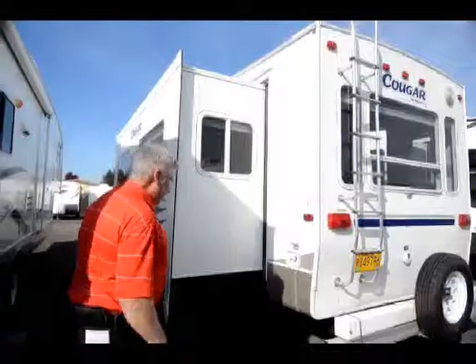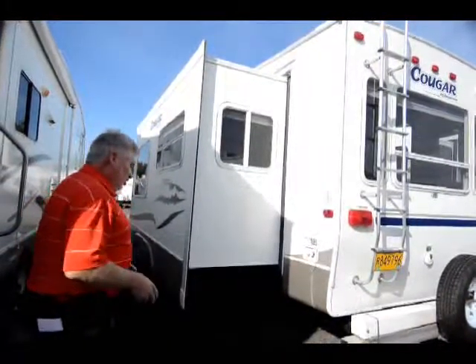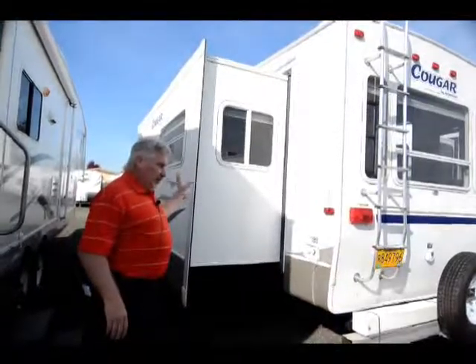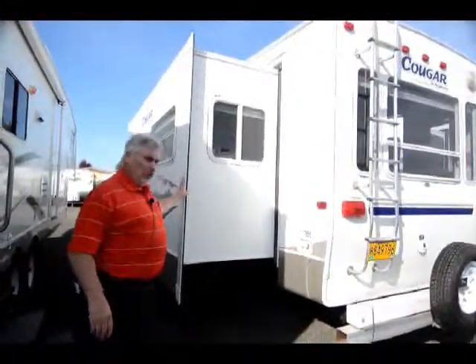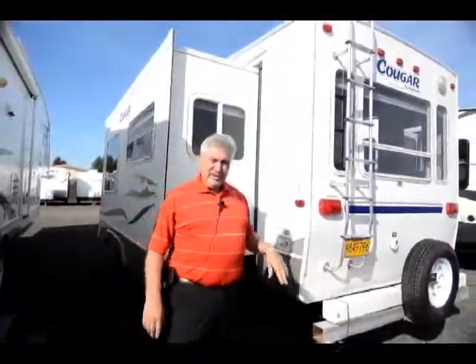The decals on this unit are in good shape — there's not a lot of peeling. So you're getting a pretty decent unit. It's been pretty well taken care of for 2004. You got to remember this unit is already 11 years old going on 12, and it's been very well taken care of. Let's look at the inside.